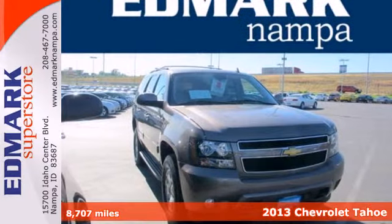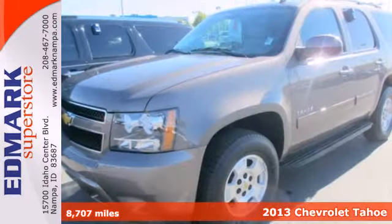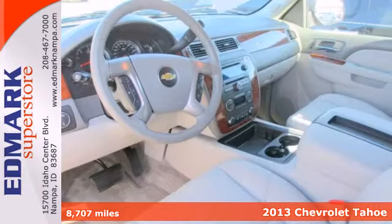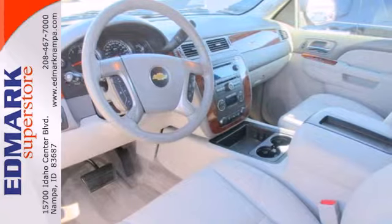Here's a 2013 Chevrolet Tahoe. With the great power of this full-size SUV comes greater responsibility. You'll be able to tow that boat or RV of yours with the trailer hitch receiver.